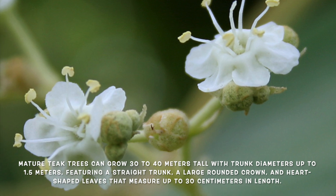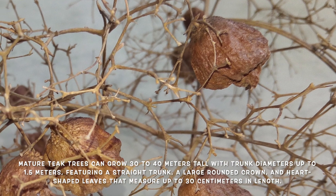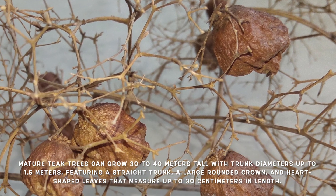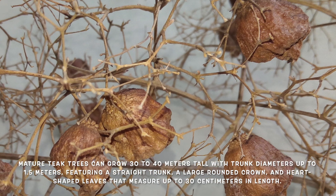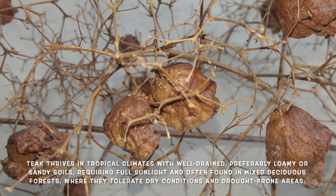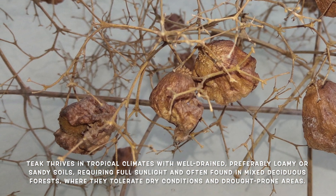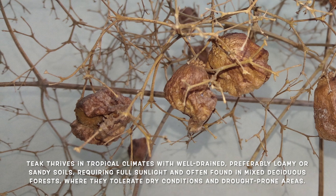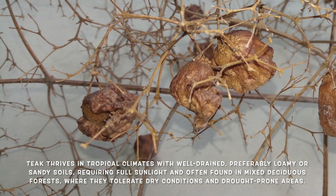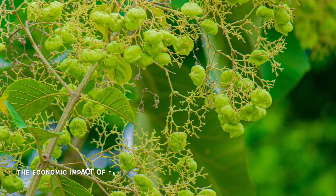The leaves are large, heart-shaped, and grow in opposite pairs. They can measure up to 30 centimeters in length and are dark green on the upper side with a lighter underside. Teak thrives in tropical climates with well-drained soils, preferably loamy or sandy. These trees require full sunlight and are often found in mixed deciduous forests. They are known to tolerate dry conditions and can survive in drought-prone areas.